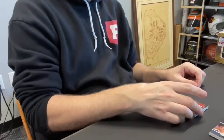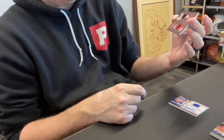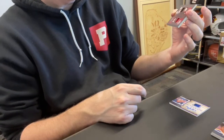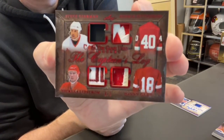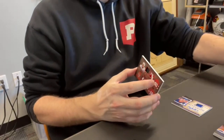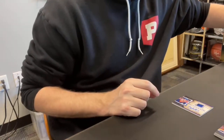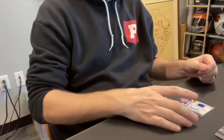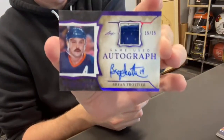Daniel C., card 39 — quad relic patch: Steve Iserman, Nicholas Liedstrom, Danny Gare, and Henrik Zetterberg, numbered out of three. Red Wings. And then the autograph goes to David B., spot one — that is a Brian Trottier out of 15, relic auto.